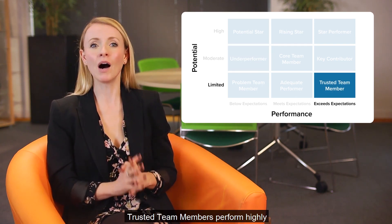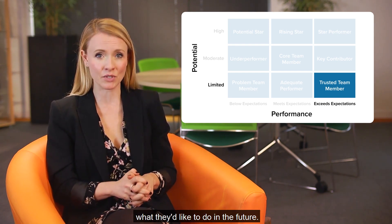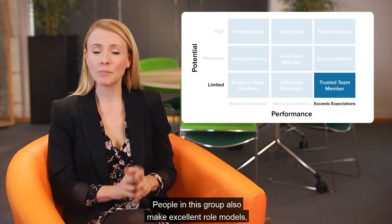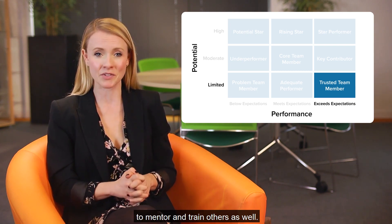Trusted team members perform highly but have limited potential, so keep them motivated by finding out what they'd like to do in the future. Don't forget to reward them for their good work. People in this group also make excellent role models, so you could consider asking them to mentor and train others as well.